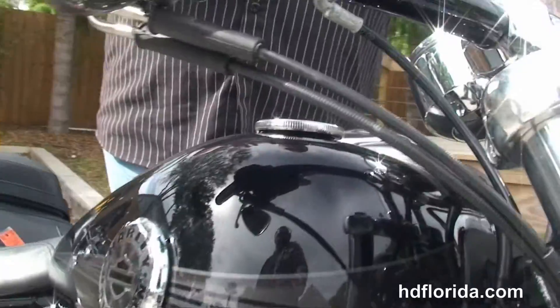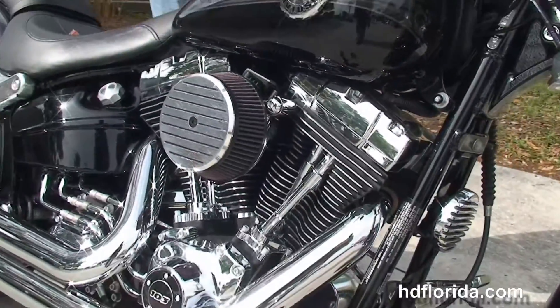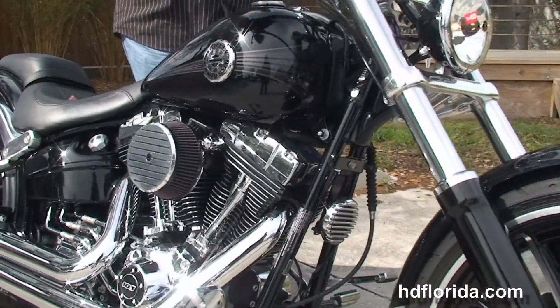It carries the balance of factory warranty that can be extended out for another five years on top of that. We finance used Harley-Davidsons up to 72 months, and be sure to ask about our fly and ride program.